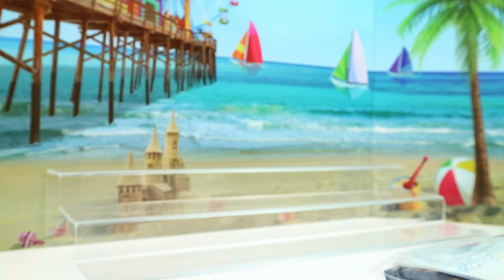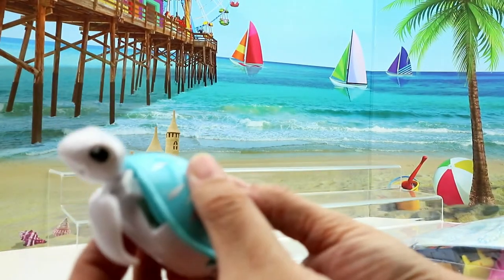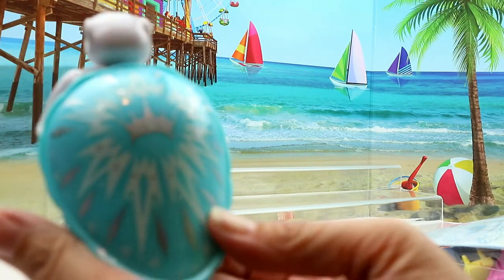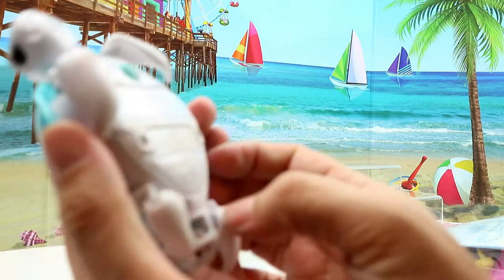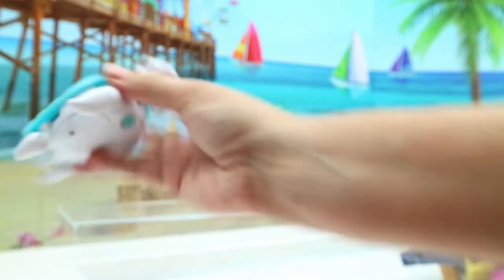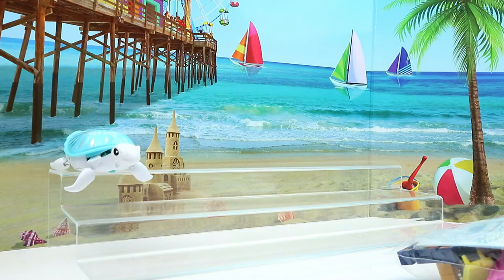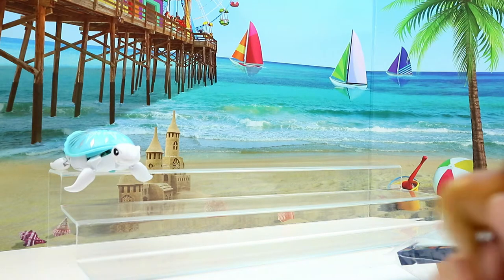Okay, so first I see something cool — a little live bit. It doesn't work anymore but look, it looks kind of like Elsa on the back. It's got like a crown, and it obviously swims or crawls around in water. So there he is!